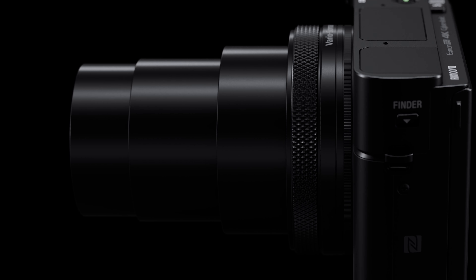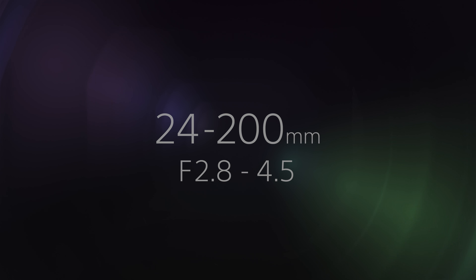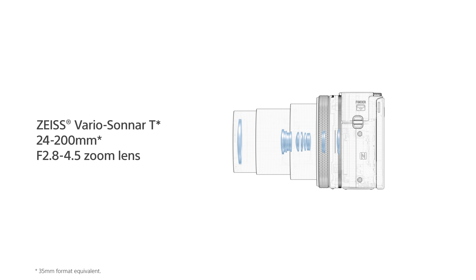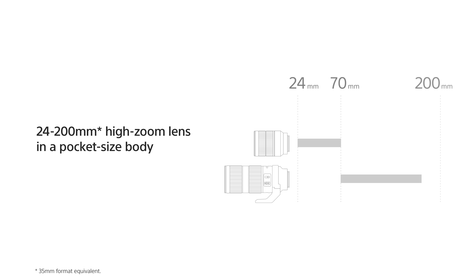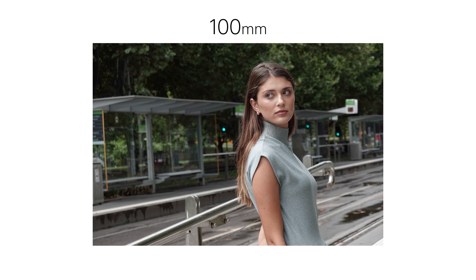This camera uses the incredibly versatile Zeiss 24-200mm f/2.8 to 4.5 image-stabilized lens, which would not only allow you to capture objects and subjects from a distance away, but also produce a very unique look when you shoot in the telephoto range.